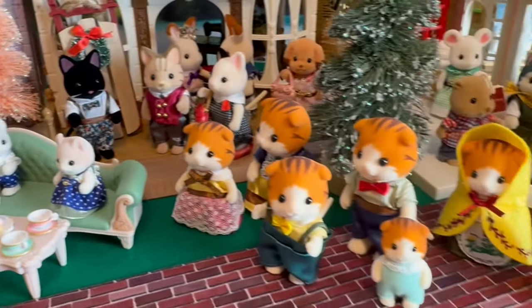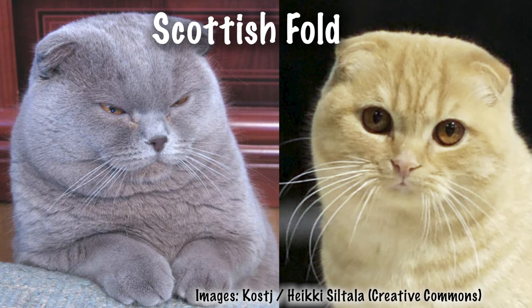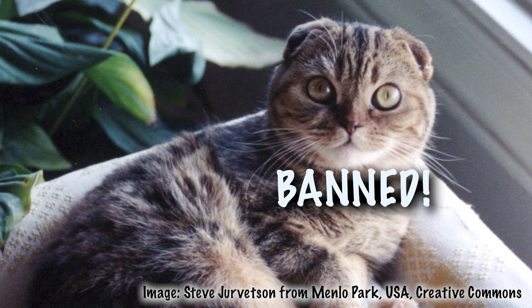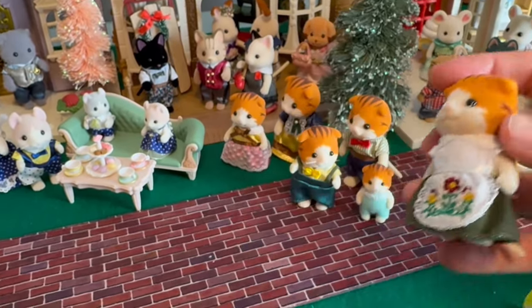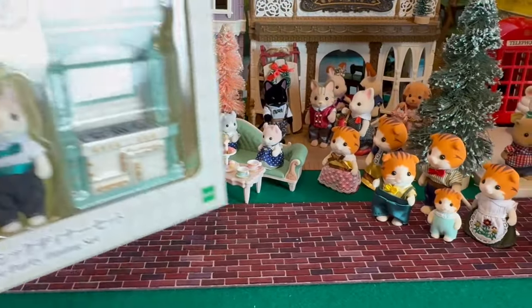Over here we have the Maple Cats, which are a Scottish fold — the ear is folded down because of a mutation, just like in the American Curl. But they're known to have health conditions and the breed has since been banned in many countries and is no longer recognized as an official breed. But the ones in Critterland have no issues whatsoever, and I think they're one of the most beautiful families ever put out.